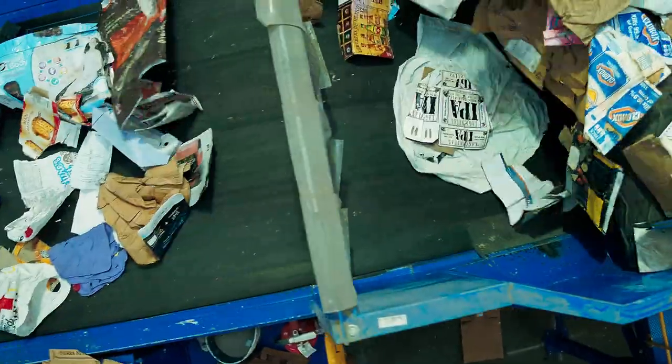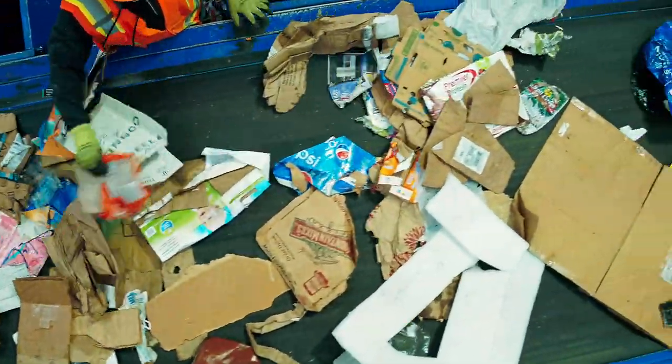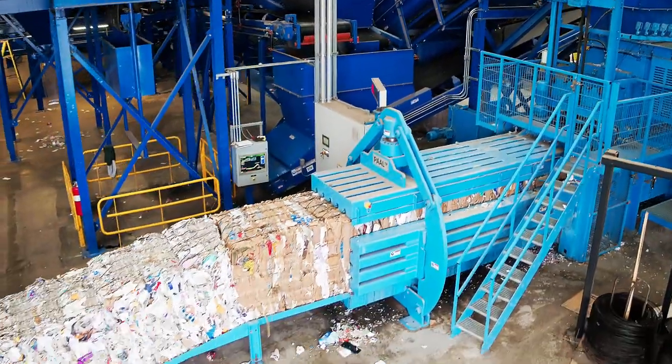The recyclables flow past the pre-sort deck, where employees remove contaminants like plastic bags and textiles. Large pieces of cardboard and scrap metal are dropped into bunkers below, where they can be delivered straight to the baler.